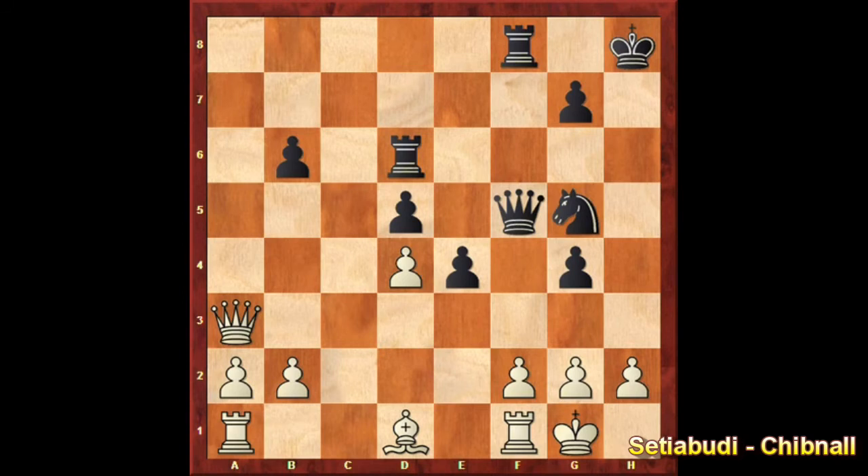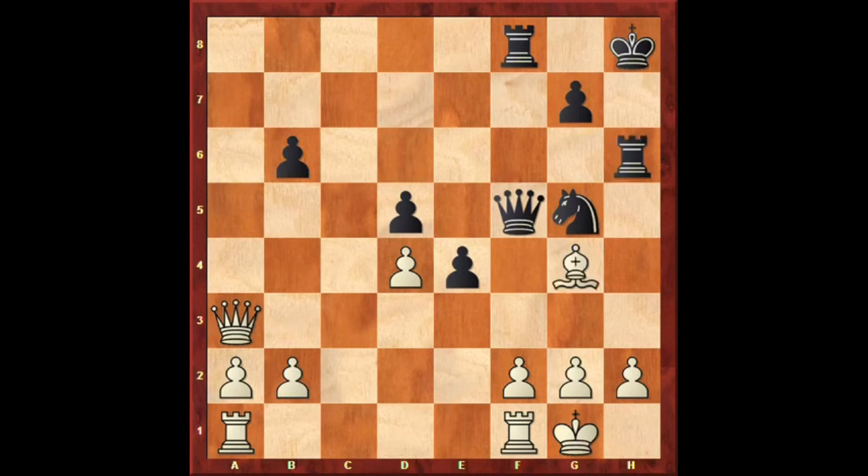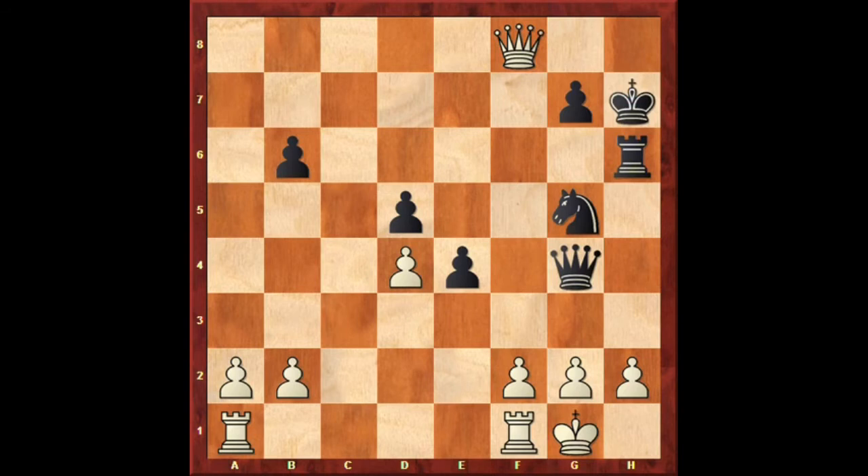Megan Setia-Budi, with the white pieces, has just played Qa3. Alana Chibnall replied Rh6. And after Bg4, it appears that white has won a pawn because the queen is tied to the defence of the rook on f8. However, Chibnall continued Qxg4, allowing Qxf8 check, Kh7. And now the threat is Nf3 check. White sidestepped that with Kh1, but Chibnall played Nf3 regardless. Here Setia-Budi blundered — perhaps in time trouble — with Gxf3.